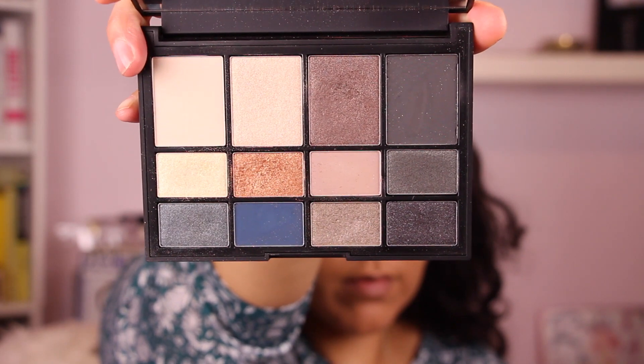Next we're going to use the star of the show — the most beautiful palette in the world. We're going to go over my whole eyelid with a fluffy brush using that toasty beige color. You can see it's just nice and sheer, not too stark. Then again with the fluffy brush and that muted matte taupe.